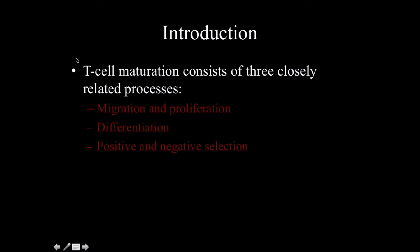T-cell maturation consists of three closely related processes: migration and proliferation, differentiation, and then positive then negative selection.